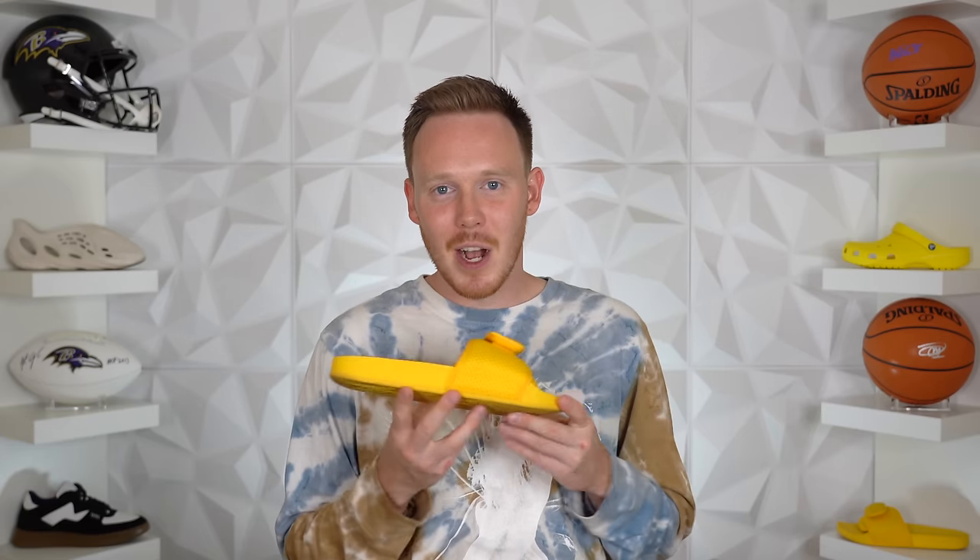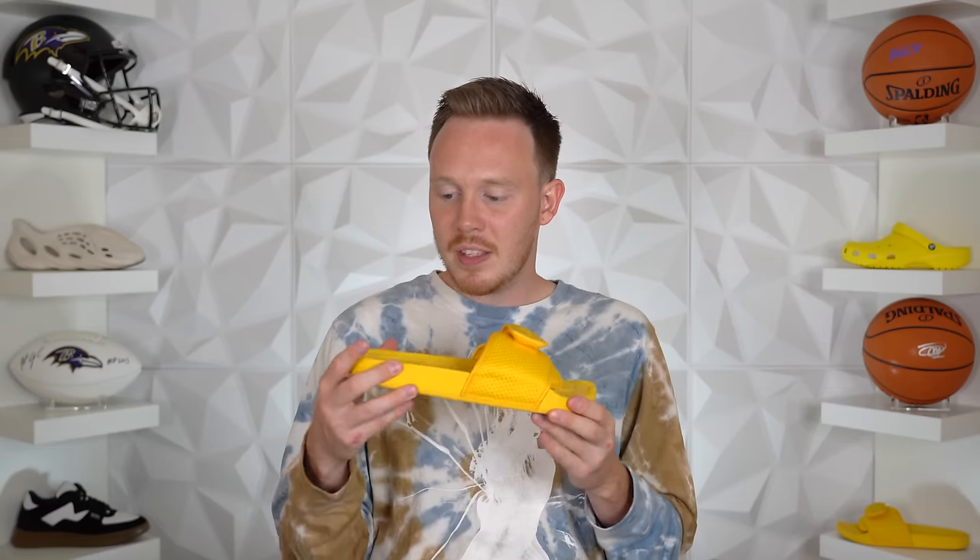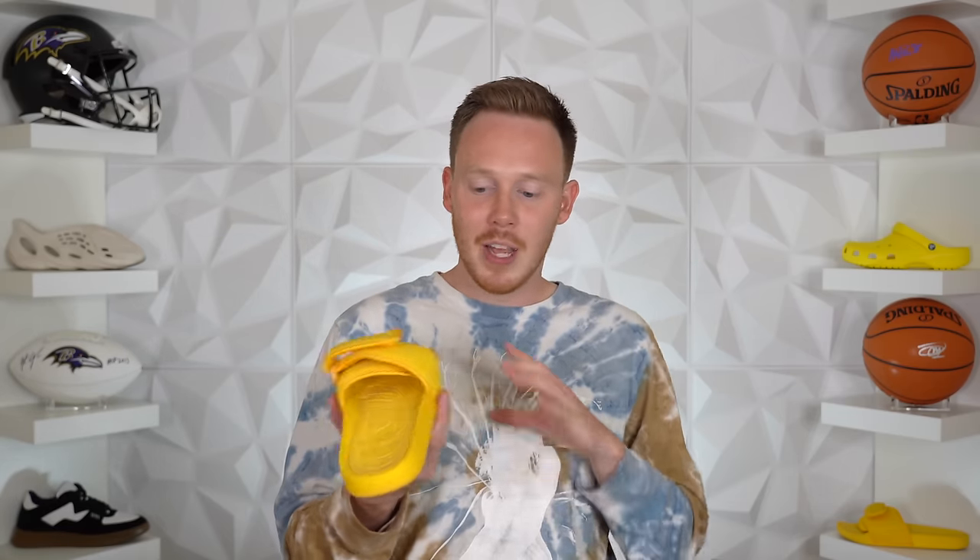Next up, the Adidas Pharrell Boost Slides definitely beat the Crocs when it comes to underfoot comfort. The Boost cushion is much softer than the Crosslight foam, however, it's not as soft as Boost you've experienced in other Adidas sneakers like the Ultra Boost or NMD. The Boost in these slides has a lot of give and is very soft and plush underfoot. That said, the strap actually chafes more than the Crocs do. So is the comfort worth the $55 price hike over a pair of Crocs? I'm not really sure.